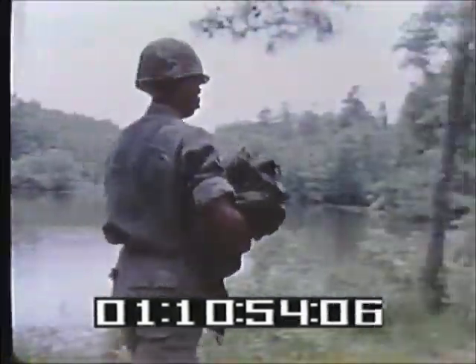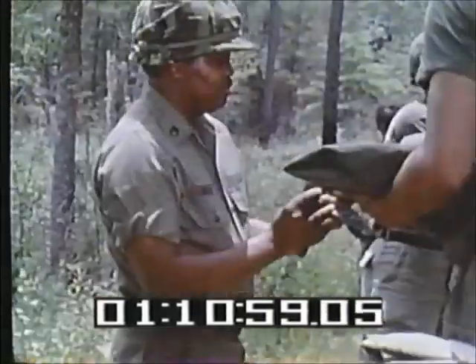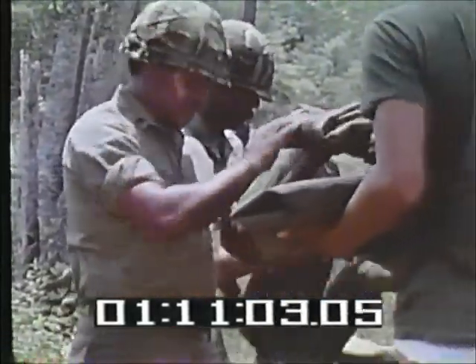After the showers, the next step is where you are issued fresh clothing, underwear, and if the weather is cold enough, fatigues.